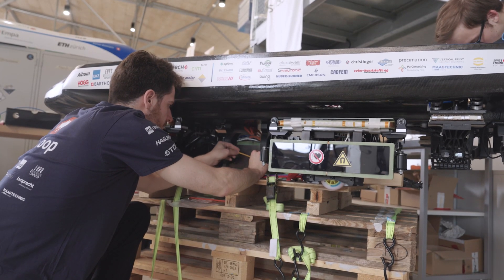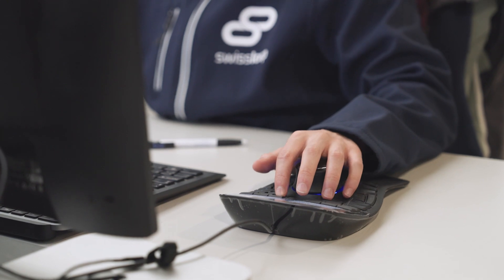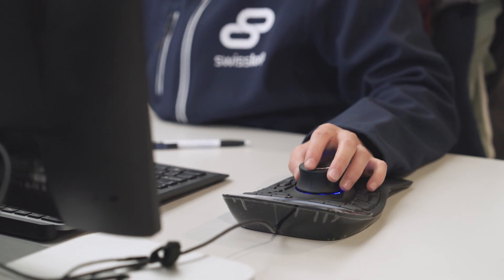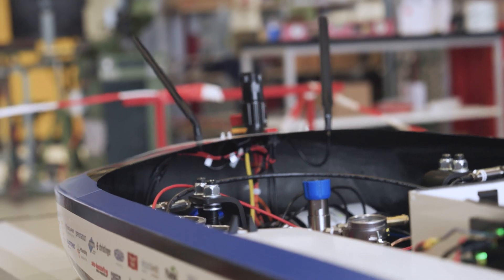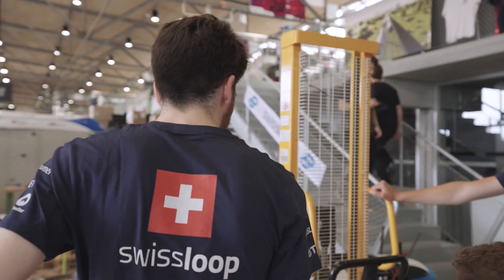As the propulsion engineer, my goal is to build an extremely high-speed pod this year with a very energy-efficient motor. By modeling and simulating the motor in the programs we use, we can optimize the motor for high speeds, and of course with the help of a lot of sponsors we can manufacture that motor and make it real.